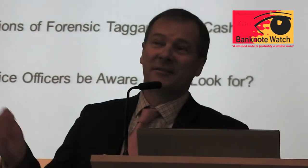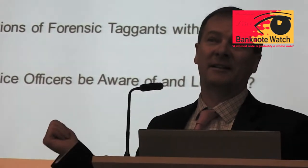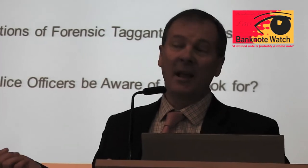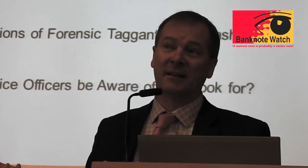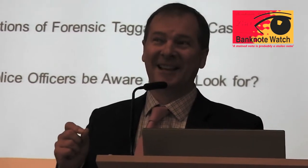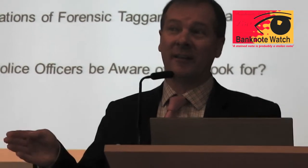So, to the agenda - there are three key items I want to go through today. There's the background to the use of forensic tagants, the various applications of those tagants in the cash security industry, and then finally - and perhaps this is where you need to really listen - it's what you guys should do if you find these. And it is pretty simple, actually.